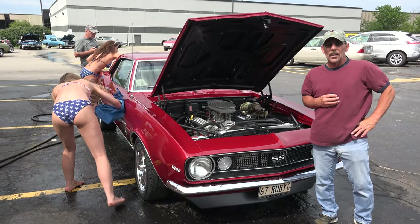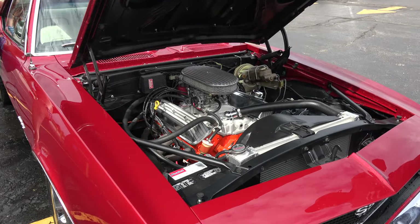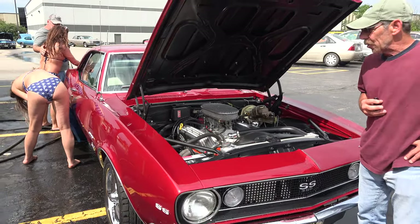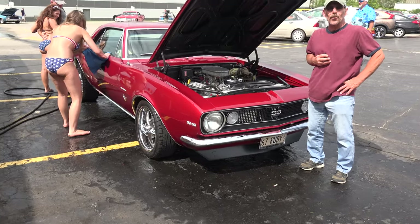It's a 350 Chevy Camaro engine with a four barrel carburetor, over-sized valves, head gaskets, and an Edelbrock carburetor. That is so nice. I really enjoy it — it's my pride and joy right now.